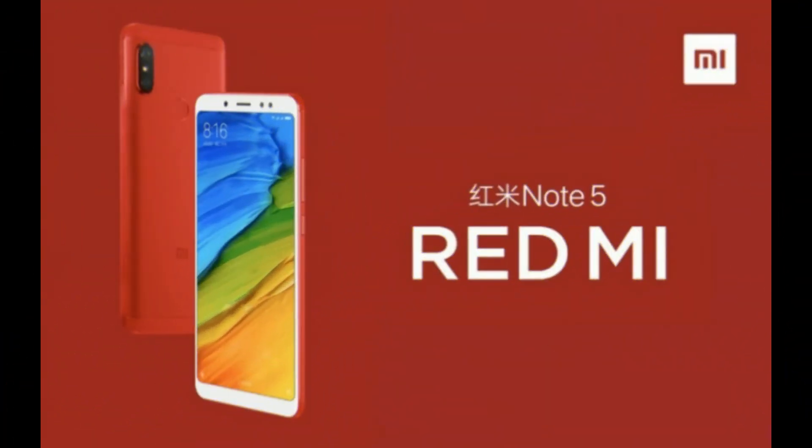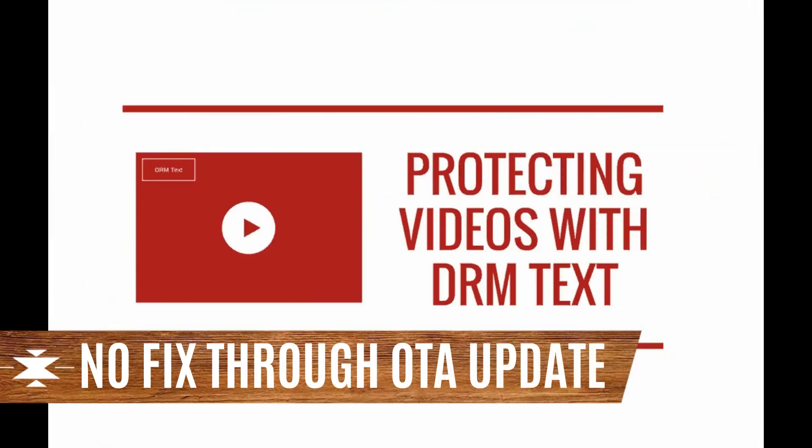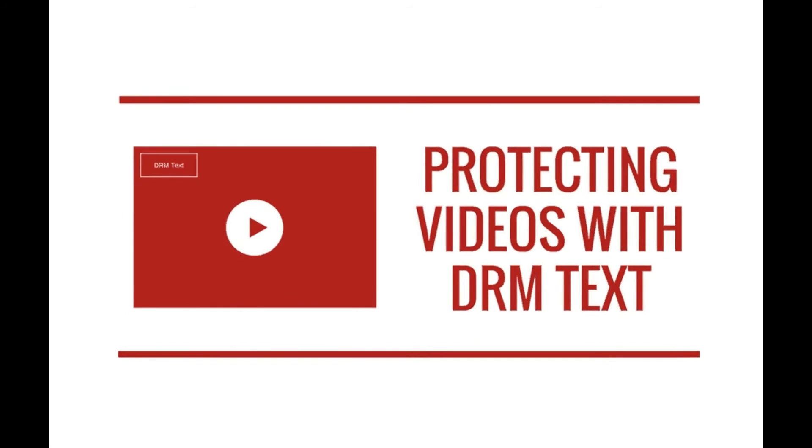To reiterate: this is not a software issue and it cannot be fixed through a security patch or a software upgrade. So the question arises — why Widevine, and why DRM?